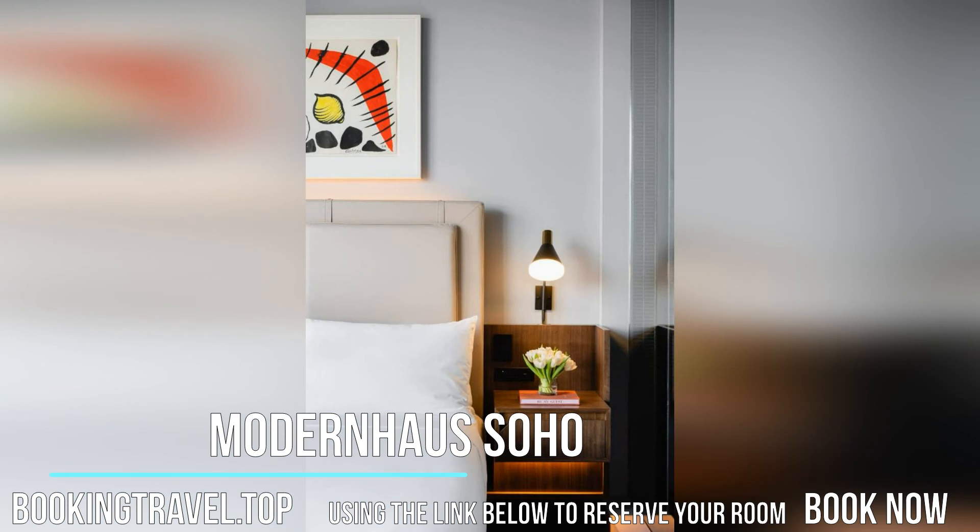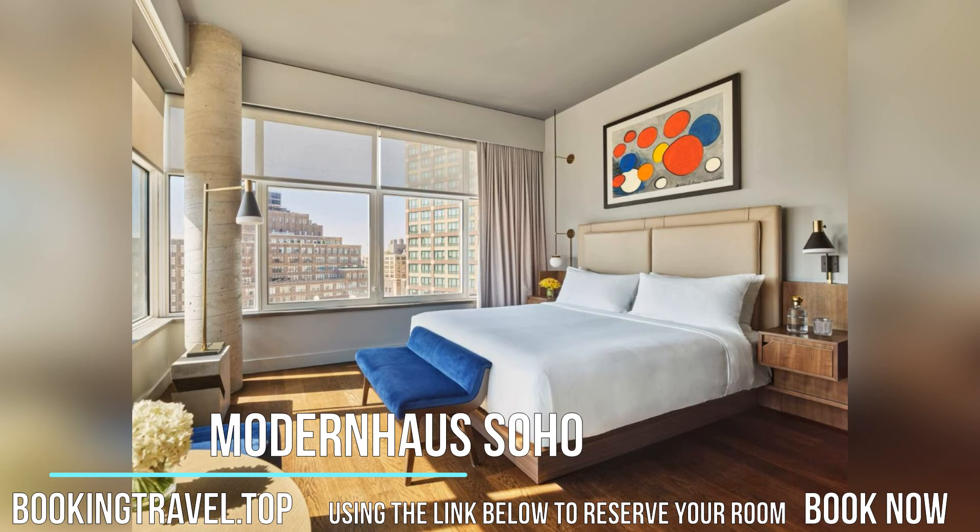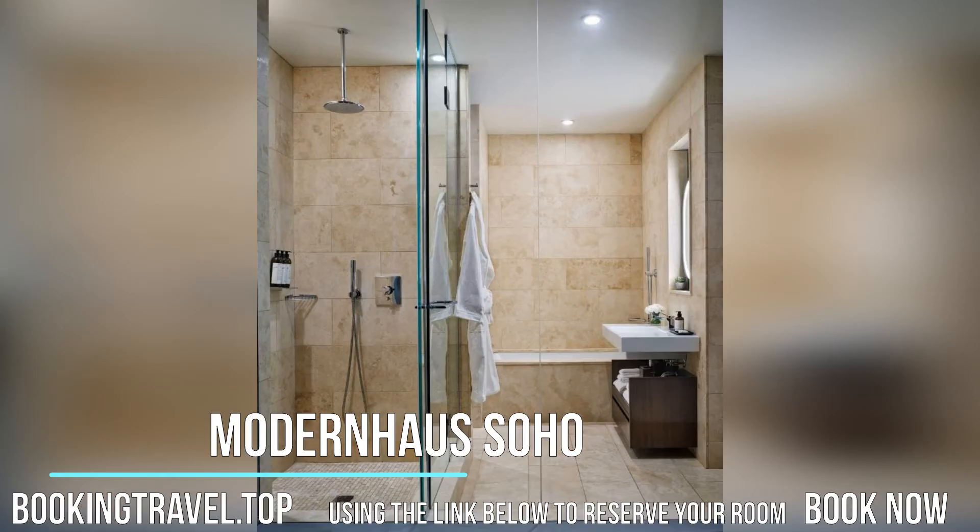Modern House Soho is 161 meters from the Canal Street subway station. City Hall is 0.9 miles from the property.